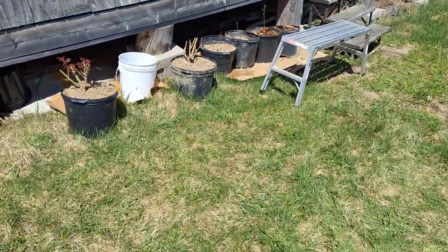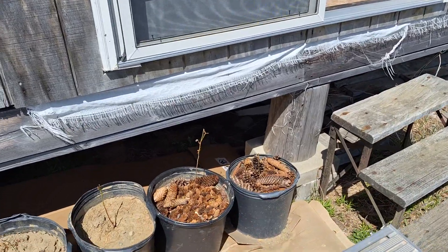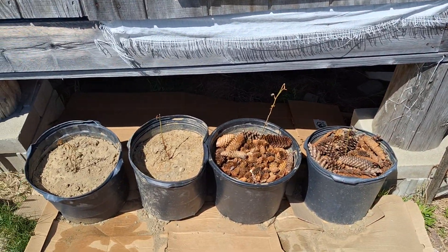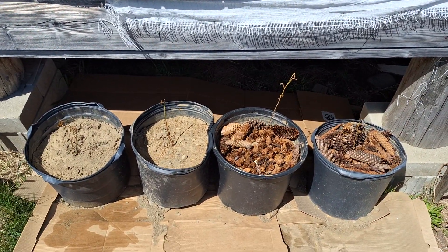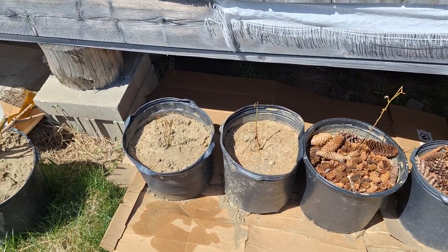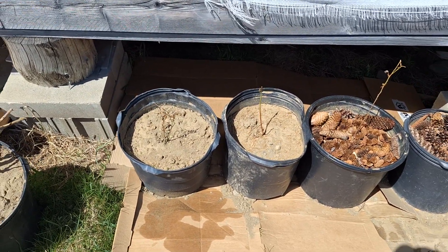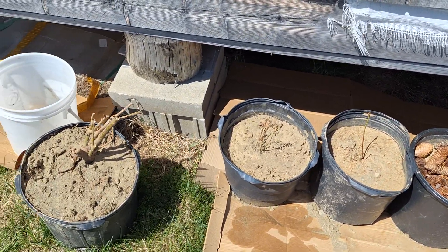We're starting to get some garden action going on. Bought four blueberry plants at Walmart a couple weeks ago, and we neglected to cover them to protect them from frost. They're gone, but it was like six bucks a piece, so not a big deal. We can get more.